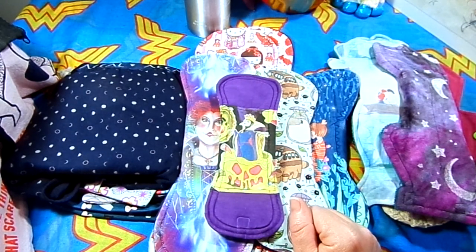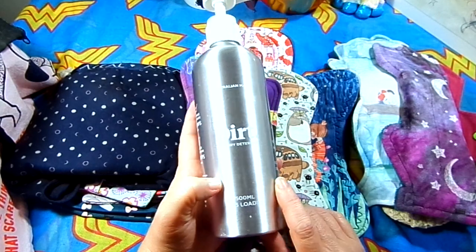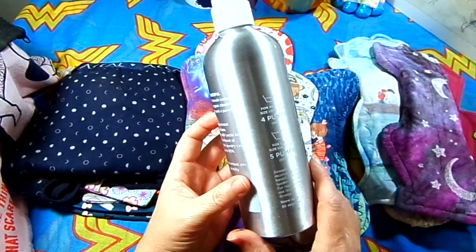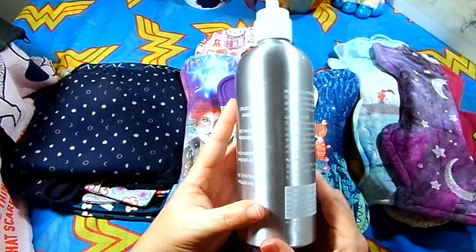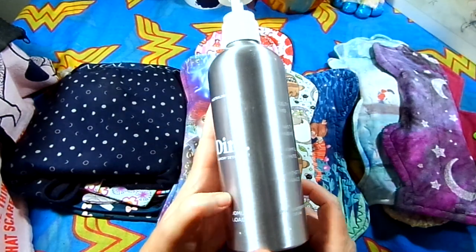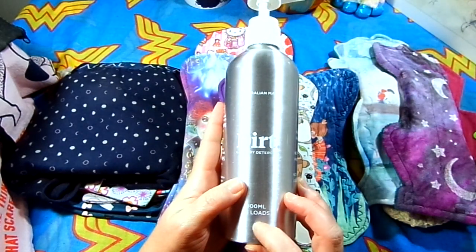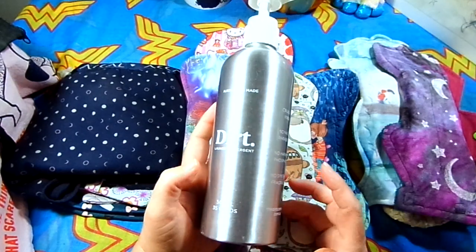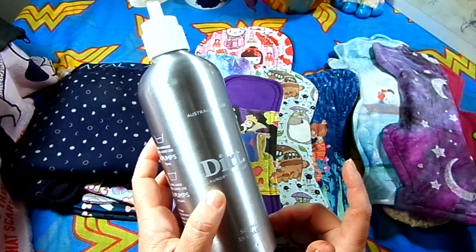Question number eleven is favorite detergent, which is from another Australian company — it's called Dirt Laundry Detergent. This is an aluminum bottle that's refillable, and it's got dirt all over it because it usually lives outside. It works, and it's pretty much fragrance free, which I like. I was a Biosette user for about 20 years, but I stepped out of my comfort zone. I also always used to prefer powders over liquids until I got this, so this is currently what I'm using.